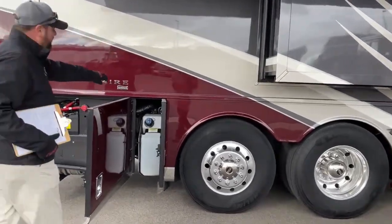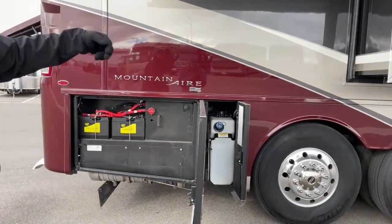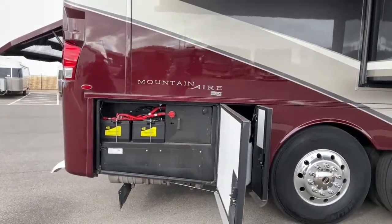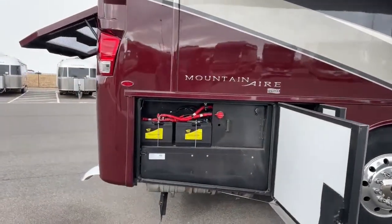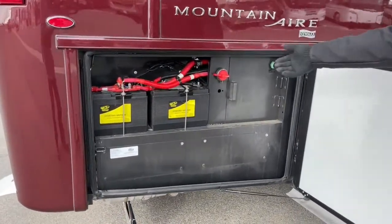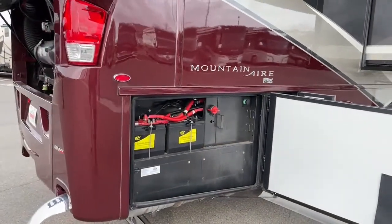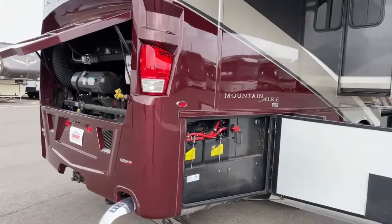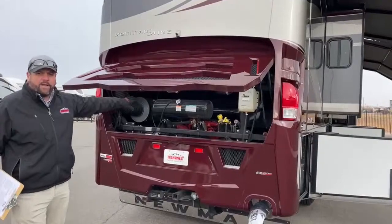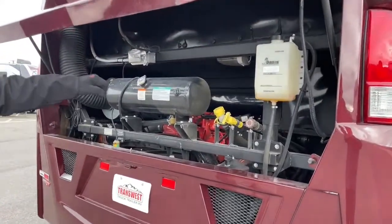Around this door here we've got the diesel exhaust fluid — you can fill it from here or from the other side, that's a 15-gallon tank. We've got the chassis batteries, and that red toggle is just an on/off switch to kill the chassis batteries. Coming around back, it's a side radiator — 500 horsepower, easy to access all your belts, oil, transmission fluid, and engine oil.